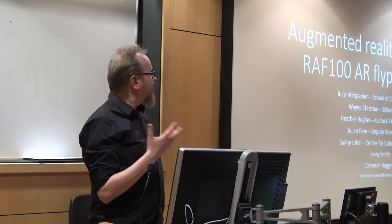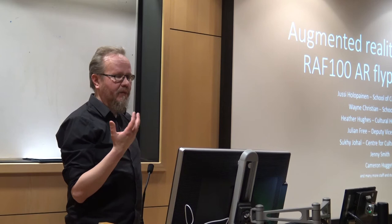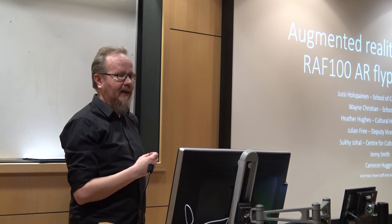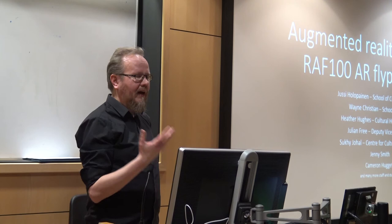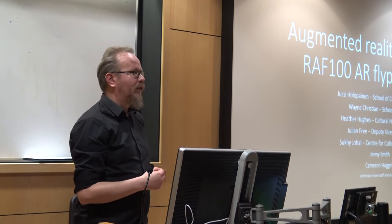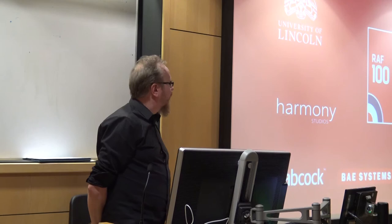It was a cross-school, cross-disciplinary project. I'm from the School of Computer Science, and Wayne Christian from the School of Design was very integral in designing much of the project itself. Heather Hughes from Cultural Heritage Studies, and her students Jenny Smith and Cameron Haggett, were providing the historical context and content. We were supported by Julian Breed, the Deputy Vice-Chancellor, and Suki Johau from the Center for Cultural and Creativity, along with many others.